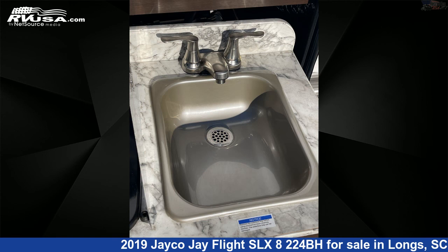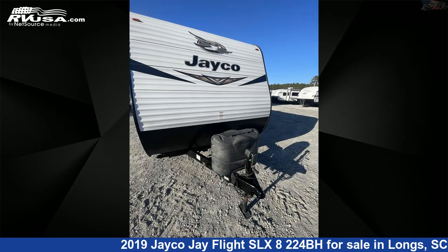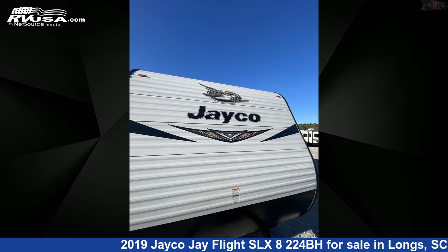The floor plan layout of this travel trailer features bunk beds, front bedroom, outdoor entertainment, outdoor kitchen, and rear bath. The unloaded weight of this 2019 Jayco J Flight SLX 8224BH is 4,500 pounds.